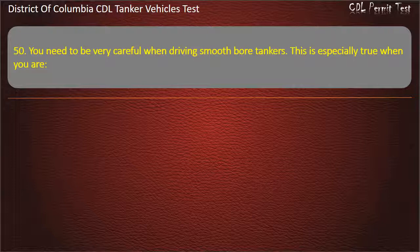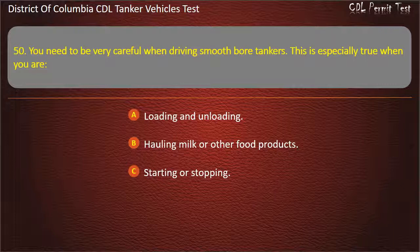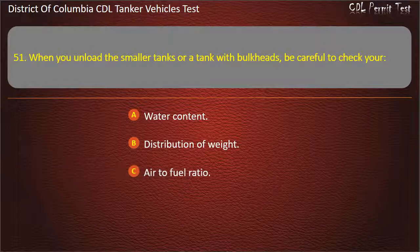Question 50: You need to be very careful when driving smooth bore tankers. This is especially true when you are: Loading and unloading; Hauling milk or other food products; Starting or stopping. Answer: Starting or stopping. Question 51: When you unload the smaller tanks or a tank with bulkheads, be careful to check your: Water content; Distribution of weight; Air to fuel ratio. Answer: Distribution of weight.